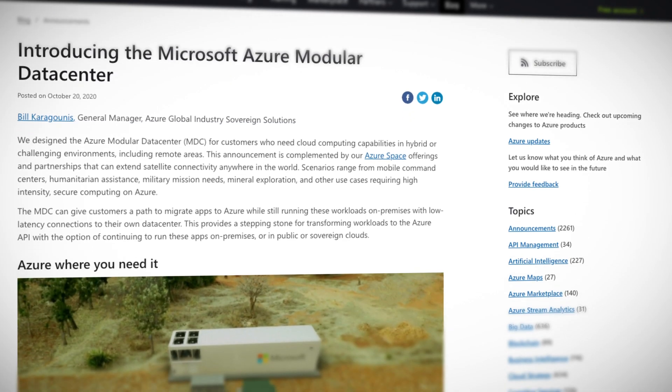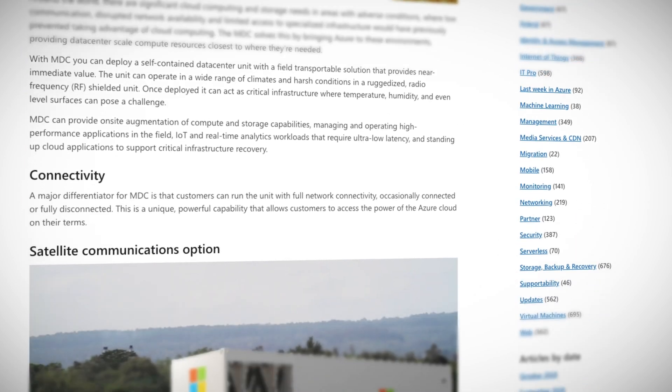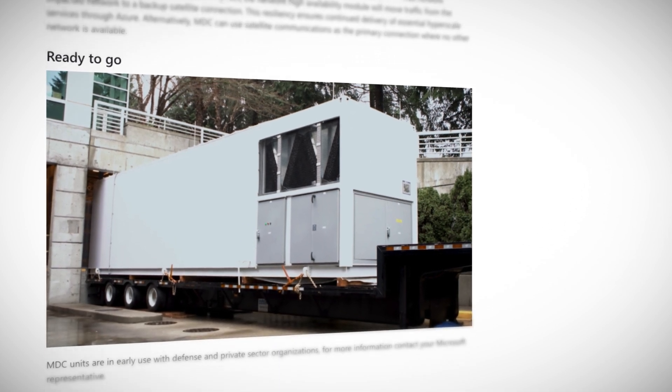You can choose to run the MDC with full network connectivity, occasionally connected, or fully disconnected — you can have cloud computing out of the cloud. It does give options for a lot of scenarios that were not possible before. The whole MDC comes prepackaged in a big container-looking thing. There is no word on pricing, but one of the optional extras does include satellite connectivity.